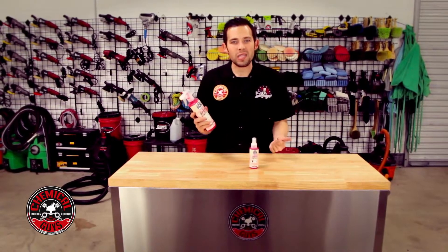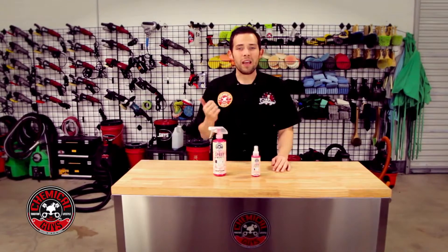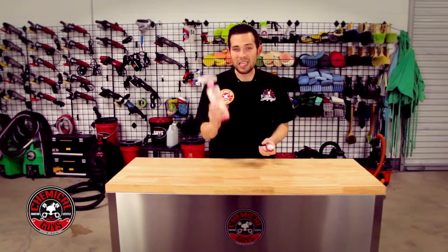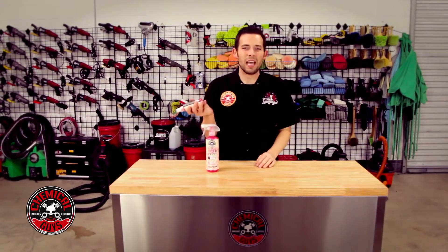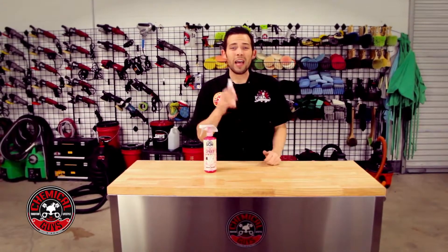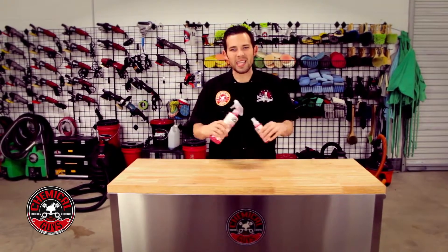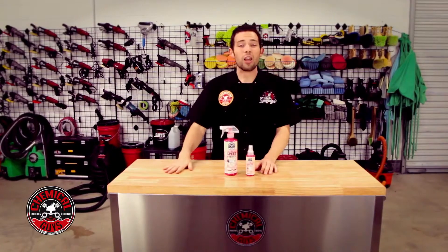Speed Wipe has no wax, no sealant — just synthetic gloss enhancers that bring up a high gloss shine. It works on all colors, and I can use it to clean wheels, chrome, and any type of metal parts on the car. Chemical Guys makes it in a 4oz bottle as well as a 16oz for daily use, so I can keep the small one in my glove box or center console. If a bird drops on my hood or I get bugs, I can spray it on the surface and wipe it clean. With these two sizes I can get any job done all through summer.